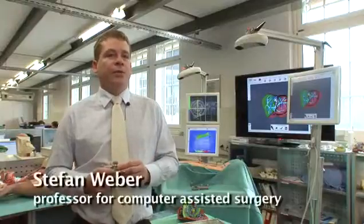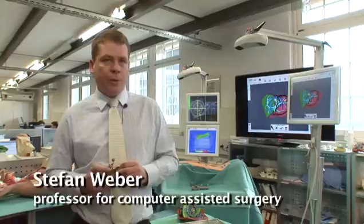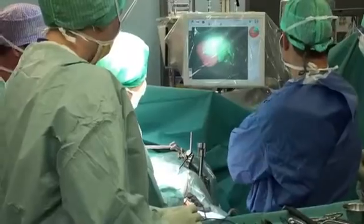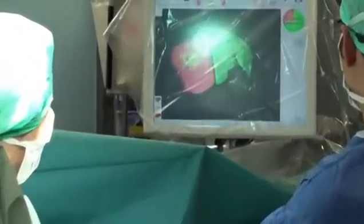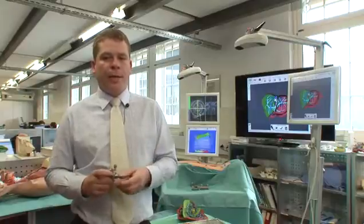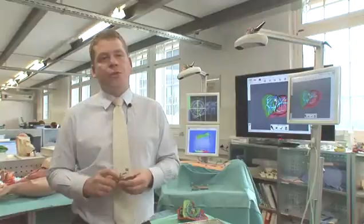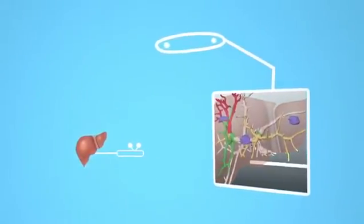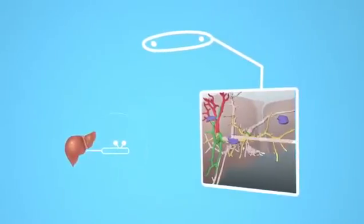The navigation system supports the surgeon by providing additional information on a computer screen. He understands better where the tumour is and how structures to the side of the tumour vessels are typically located. He can actually do the surgery very precisely, and can limit the trauma and the invasiveness required. In other words, the surgeon can monitor on a computer screen every move he makes as he operates inside the liver.